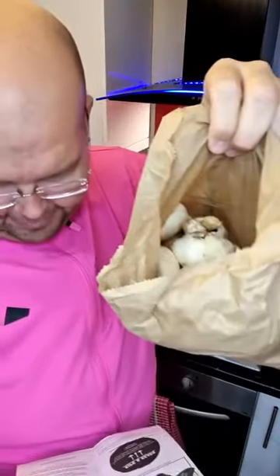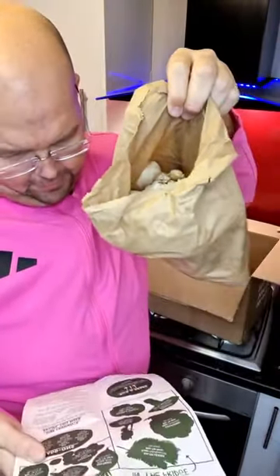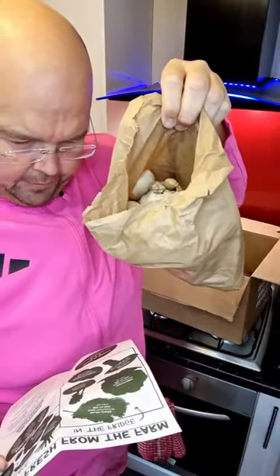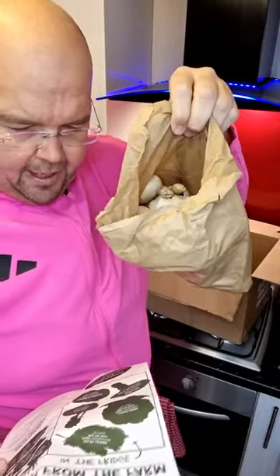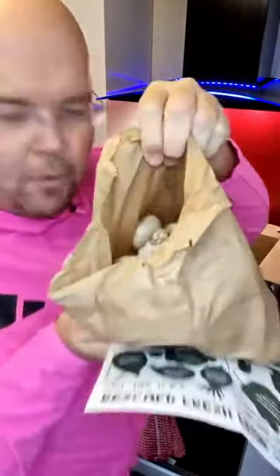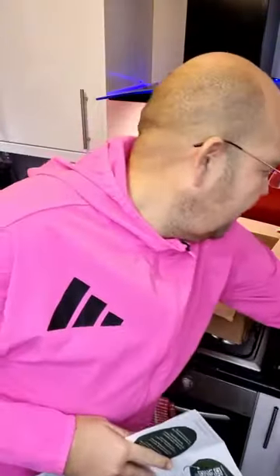Mushrooms! These mushrooms are from the UK, Poland, or the Netherlands, and again the reason they're here — it's not because they're wonky, it's because they've got too many of them.